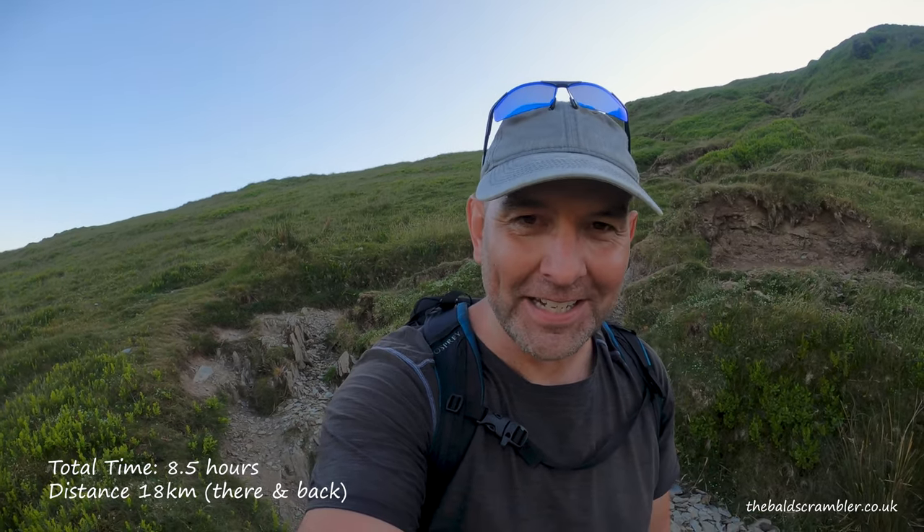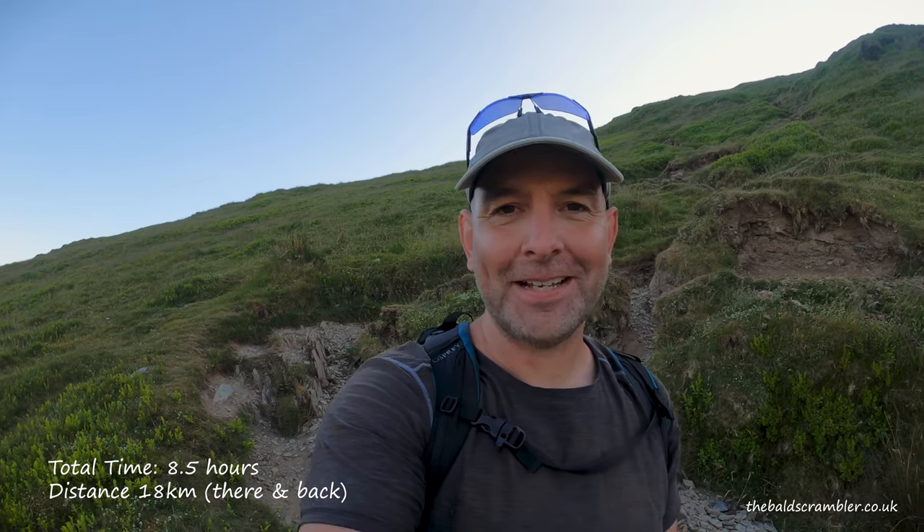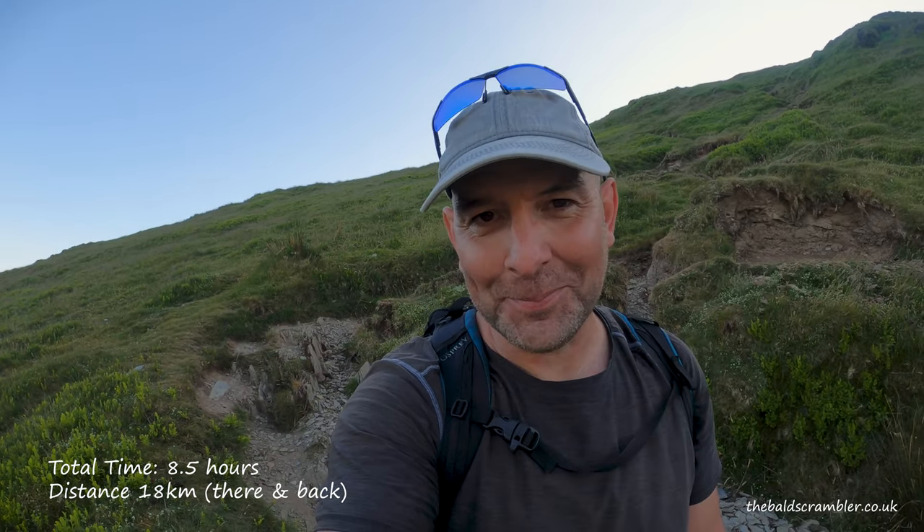I'm just making my way down Yr Aran back to my car in the car park. After nearly 18 kilometres, my legs are definitely feeling a little bit tired. I'm going to get back to the campsite, have a shower, treat myself to a pot noodle, put my feet up and have an early night a little bit later on.